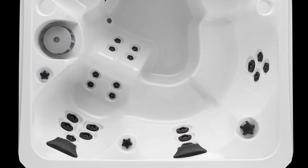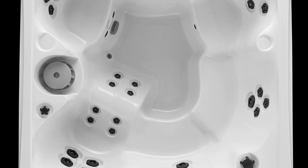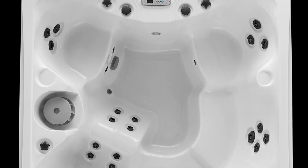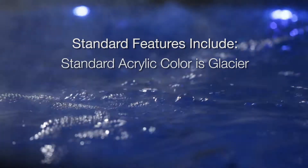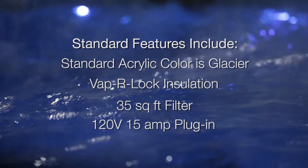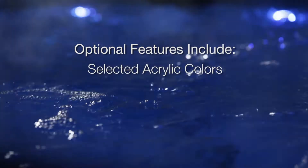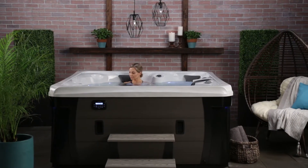Not looking for an Elite experience? You can still get the fantastic seating and therapy in a standard Broadway hot tub. This version allows you to add the special features you want to create your personal hot tub experience. Broadway model standard features include the standard acrylic color Glacier, VaparLock insulation, a 35-square-foot filter, and 120-volt, 15-amp plug-in. Optional features include selected acrylic colors and stainless steel jets.